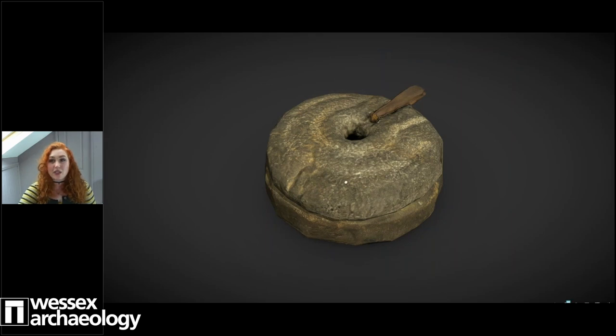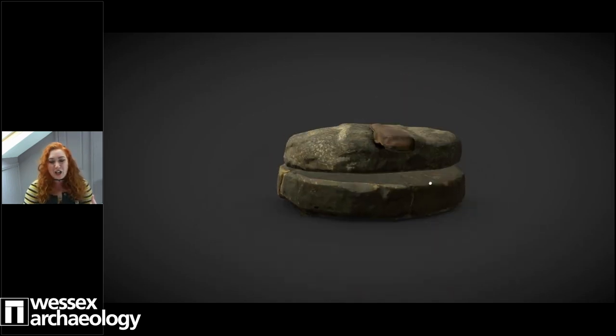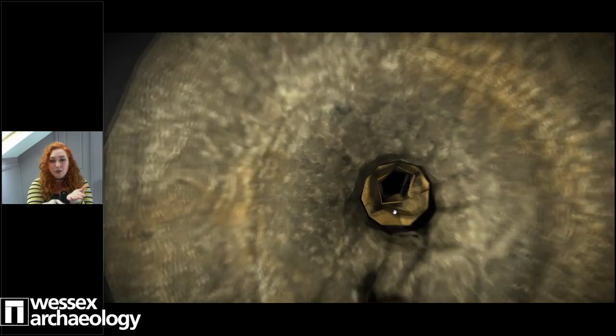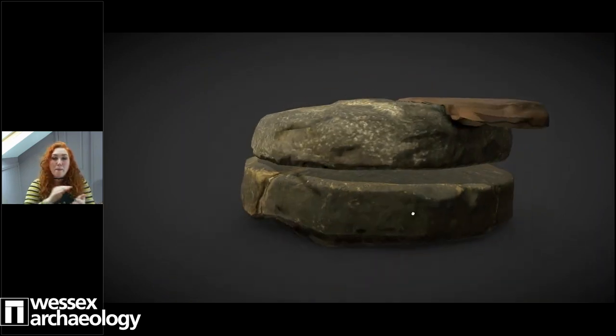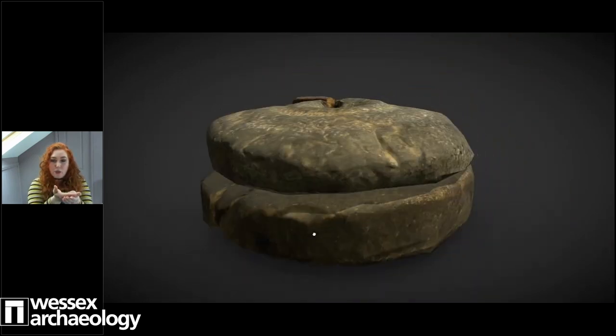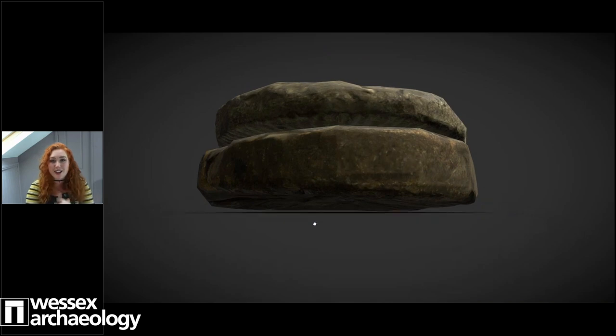Emma also mentioned earlier the sound of quern stones grinding as people were grinding up grain to make bread, so we thought we'd show you what a quern stone would look like. This rotary quern - unlike the word 'debitage', it's actually quite helpfully named as it tells you what it does. You've got two bits of stone with a hole in the middle for the grain, and a stick of wood coming down to the handle - you just push that round and round, and that mills those bits of grain between the two layers of stone. If we just tilt it to the side we can make out how the inside is slightly chamfered as well.